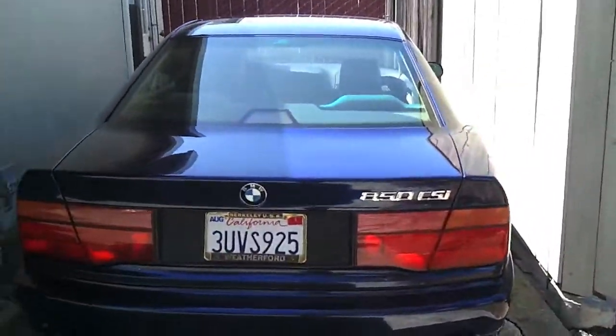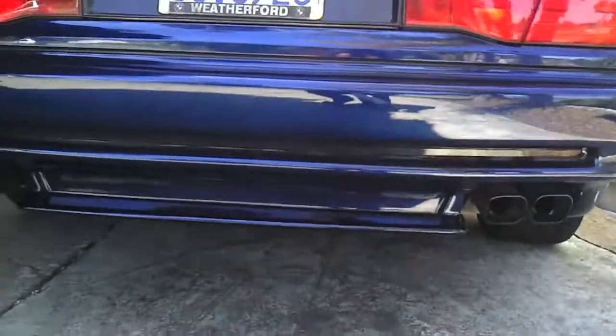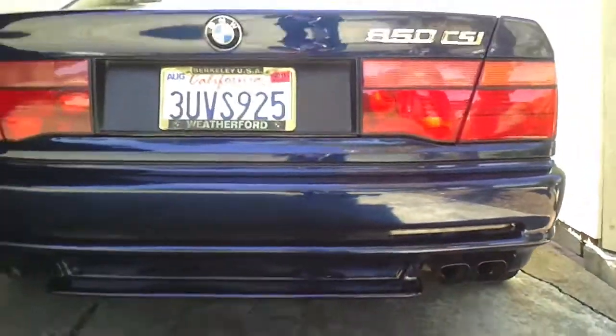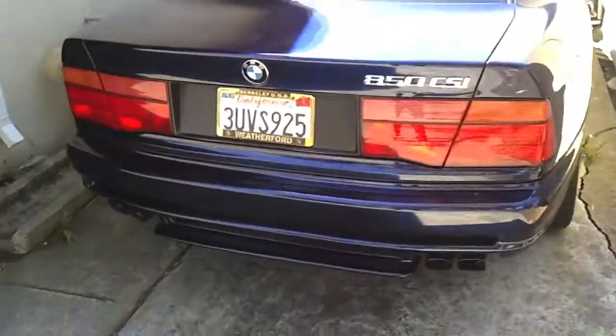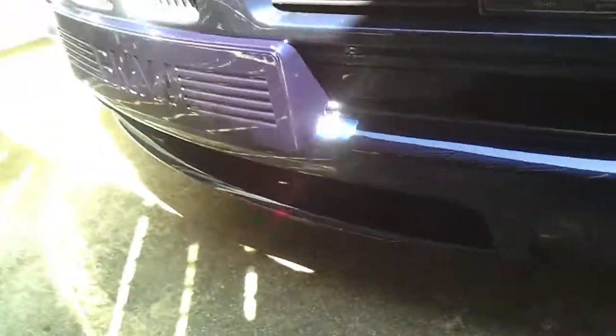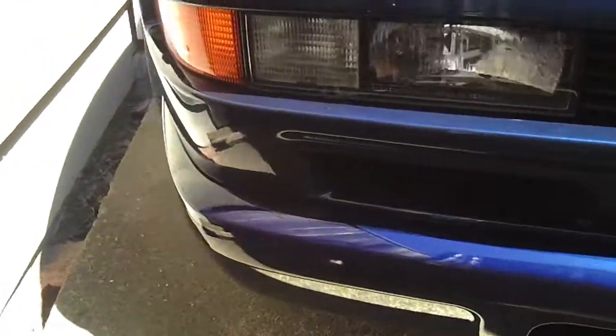Next is my dad's BMW 850 CSI. He just put in a new back bumper, as you can see, and he also did the front bumper, which I'm moving over to right now. This is a freaking fast car, I'm telling you. I haven't seen a lot of people with this car — these cars are really rare, especially in this good of a condition. He barely drives it.